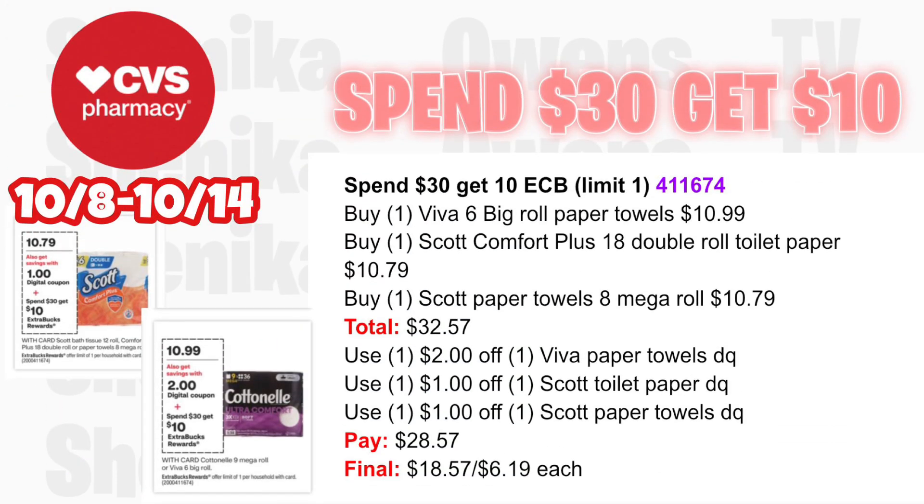For the spend $30 get $10 — it's all paper products. Pick up one Viva 6 Big Roll paper towel at $10.99, one Scott Comfort Plus 18 Double Roll at $10.79, and one Scott paper towel 8 Mega Roll at $10.79 — all three totaling $32.57. We're getting a $2 off digital for Viva paper towels, a $1 off for Scott toilet paper in the app, and possibly a $1 off for Scott paper towels in the app on Sunday. You'll pay $28.57, getting back $10 for spending $30, making the final cost for all three $18.57 or just $6.19 each.